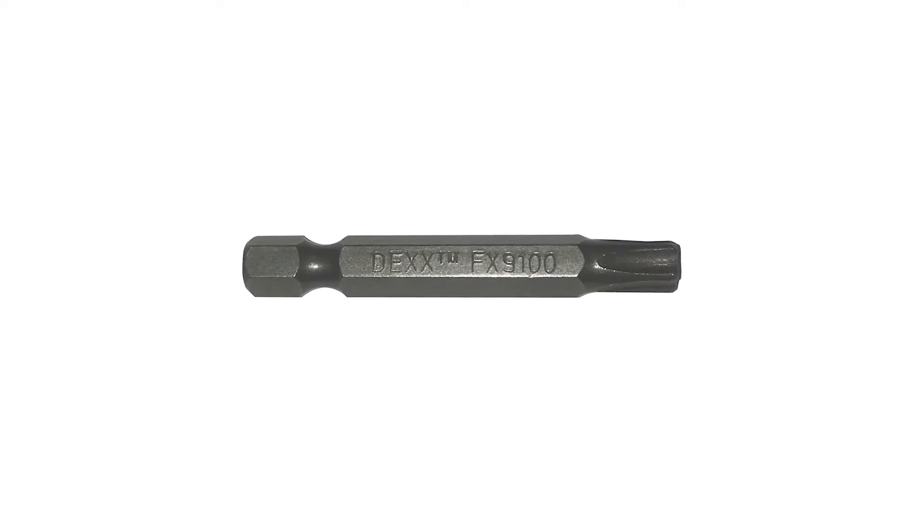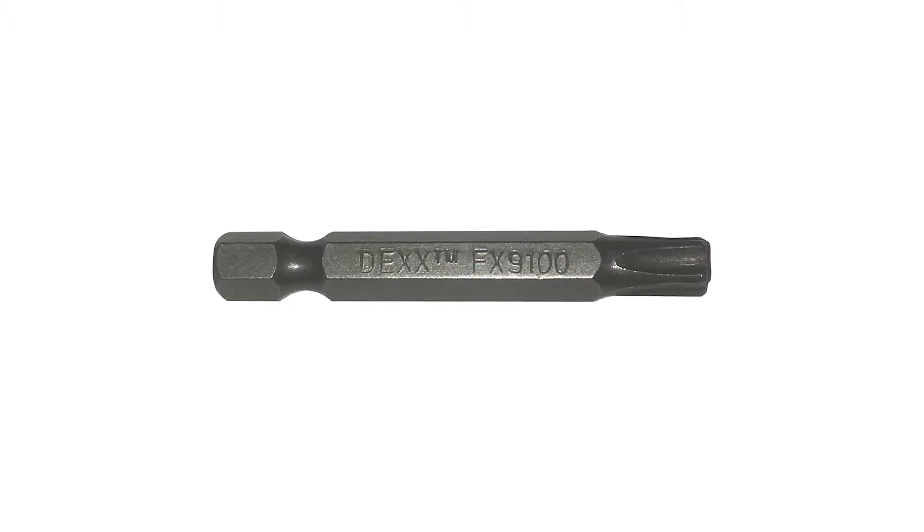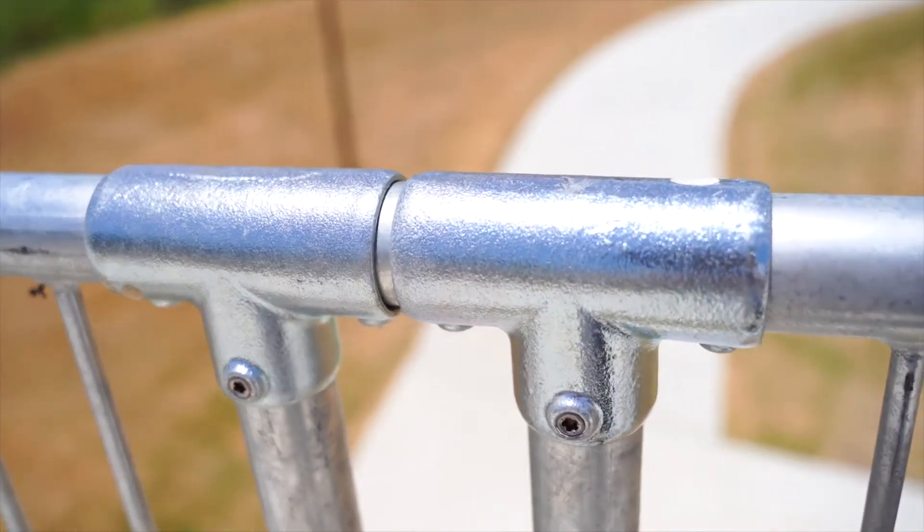Only DEX keys and drive bits provided as standard in your kit can install and dismantle the product. That means your MODX solution is tamper-proof, as no other tool can do the job.